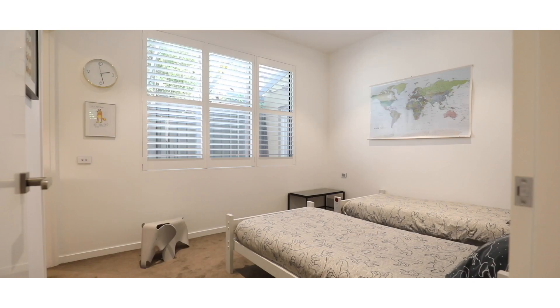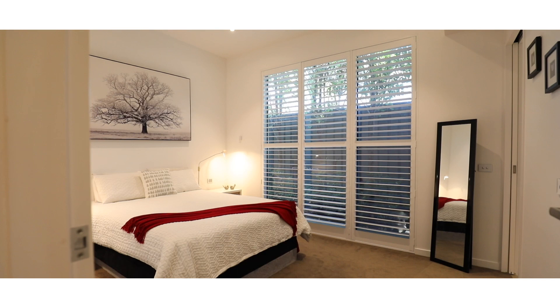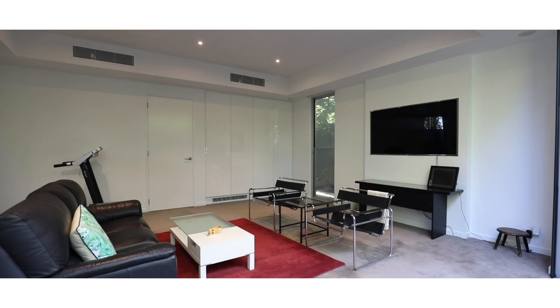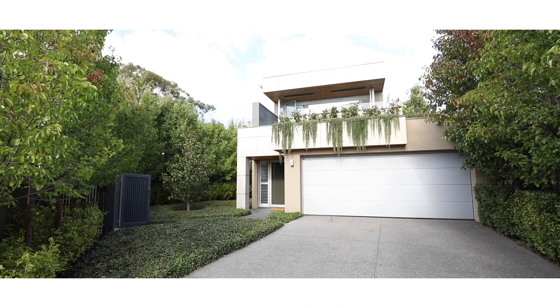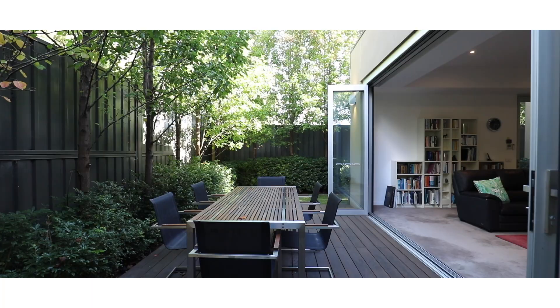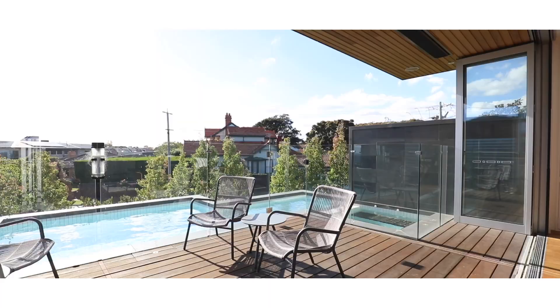Three spacious bedrooms feature luxurious en-suites and walk-in robes. Includes a study, theatre room, double garage, internal lift and landscaped garden enhanced by pool and spa.